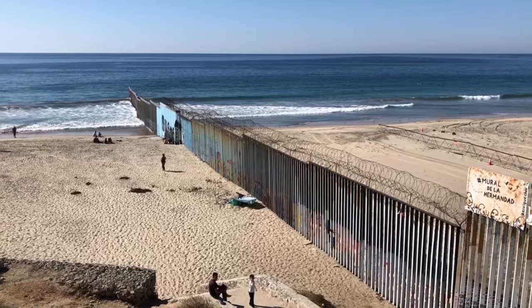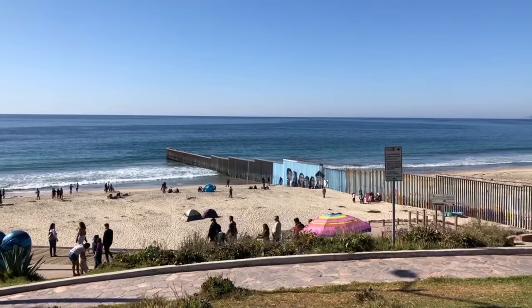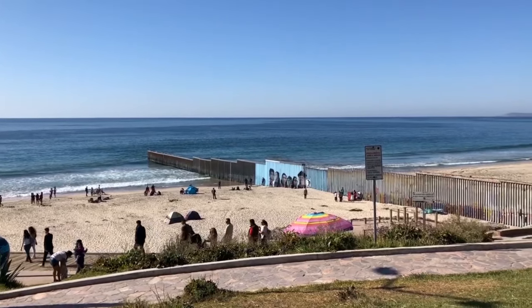We are now at Playas de Tijuana. This is a hot spot because it's right next to the US border where it meets San Diego's Imperial Beach. It's crazy how different the two sides are — on the Mexican side you've got music, everybody's drinking, partying, having fun, getting in the water, and on the Imperial Beach side there's nothing going on.